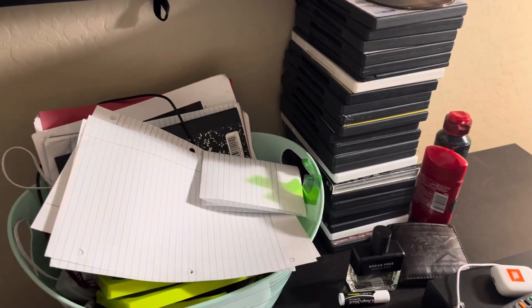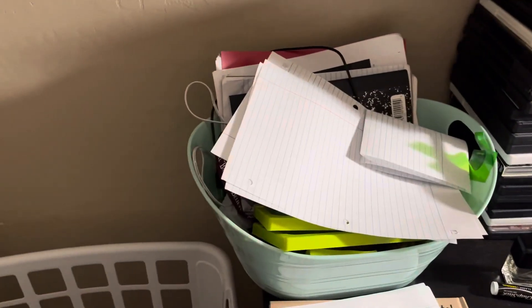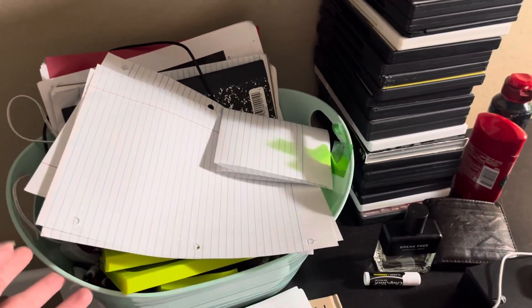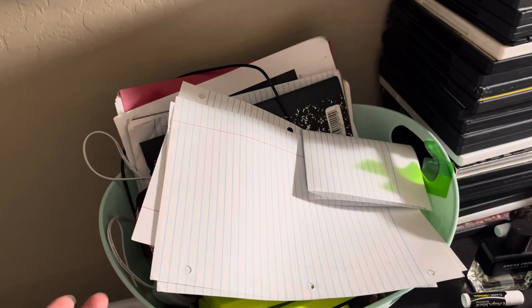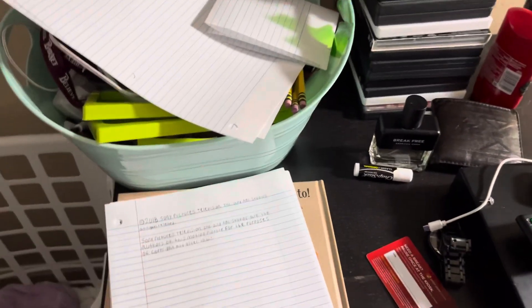When you first come into my room here, you'll see this basket here, which I used for a laser egg hunt one year. But now, this is just a basket where I store all my notebooks, pencils, pens, chargers, and what have you.